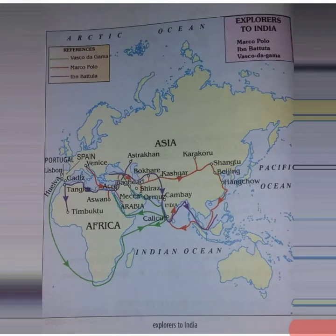Many voyagers and explorers from European countries came to India. In this map, we can find out their routes. Three persons' travel routes were given: Marco Polo, Ibn Batuta, and Vasco da Gama. The green route indicates Vasco da Gama's route, red indicates Marco Polo's route, and violet indicates Ibn Batuta's route.